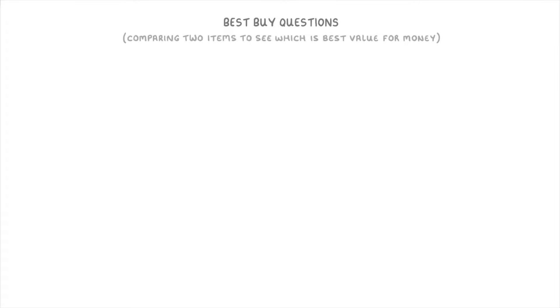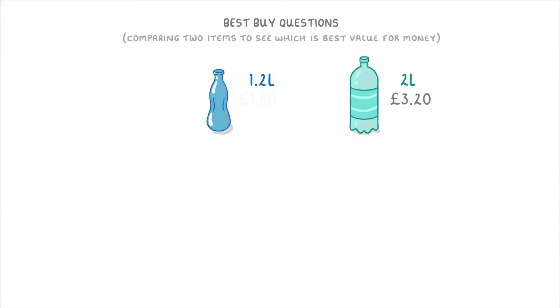For example, let's imagine that we had the option of buying these two bottles of the same drink, and we wanted to know which one of them was best value for money. The bigger bottle on the right is two litres and costs £3.20, whereas the smaller bottle is 1.2 litres and costs £1.80. Which one represents the best value?